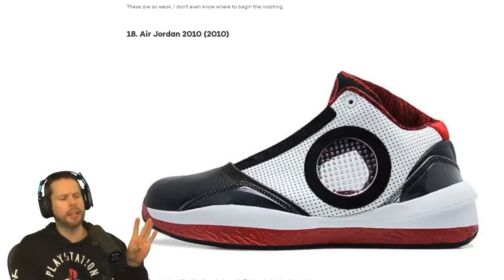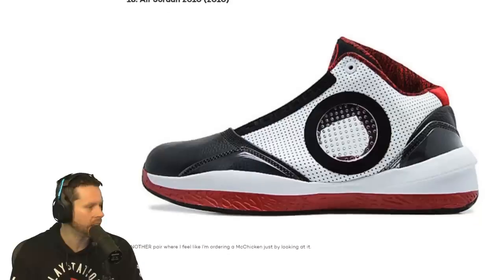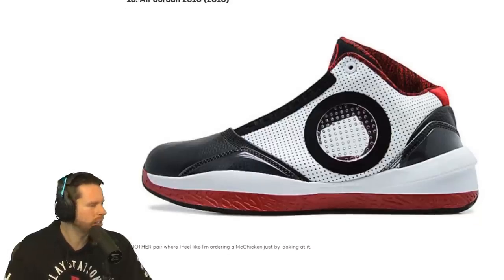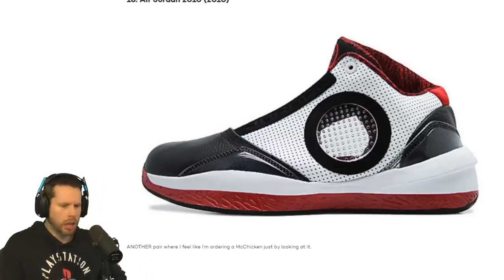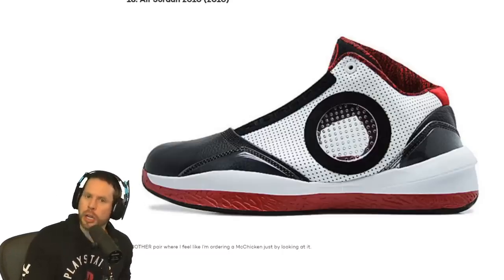Number 18 is the Air Jordan 2010, released — guess what — 2010. Is there a speaker in that? It says another pair where I feel like I'm ordering a McChicken just by looking at it. Does that look like a McChicken? It does look like it could maybe shred cheese. Is that what that is — a multipurpose shoe where you can shred cheese? These are survival shoes.